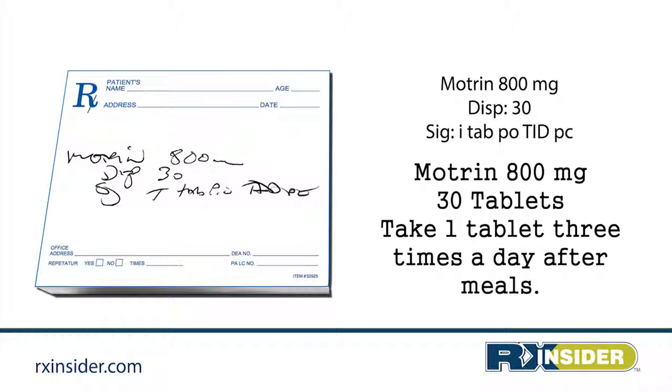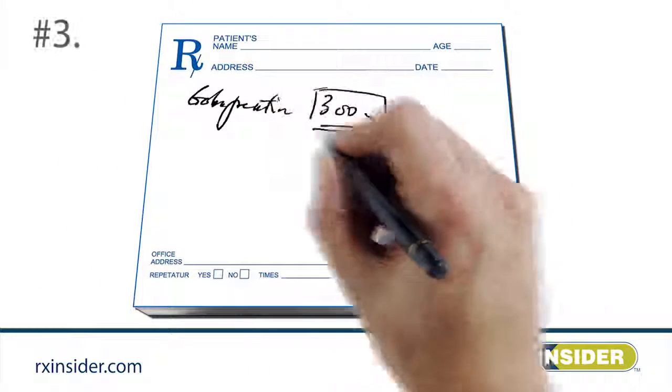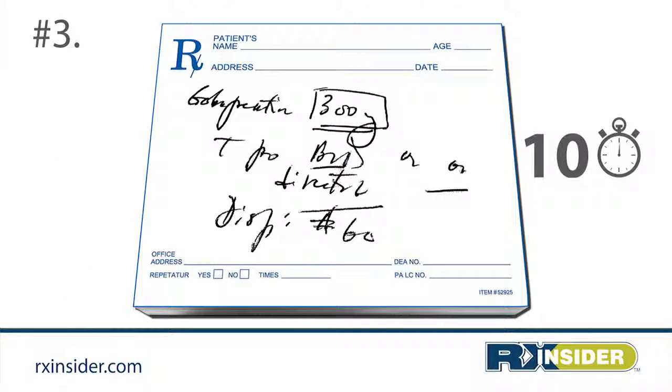Motrin 800 milligrams, dispense 30 tablets — take one tablet three times a day after meals.